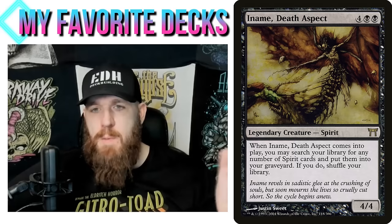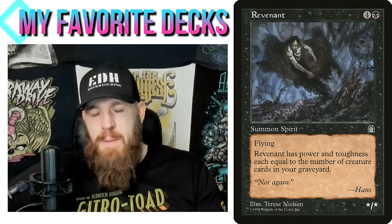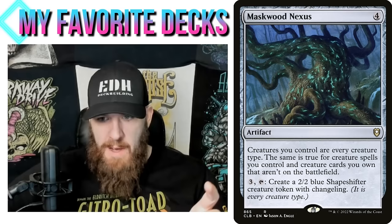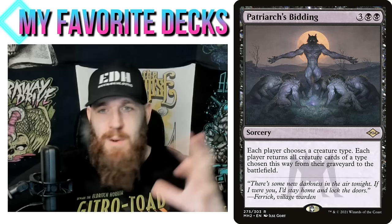Your commander comes into play and you go get any number of spirit cards and put them into your graveyard. For example, you can go get Revenant, which is a spirit, and if your graveyard is full of creatures, you reanimate it because there's a lot of reanimation in this deck — and now you have a flying 20/20 or 25/24 giant flying creature. You can also do the Maskwood Nexus thing, which makes all your creatures spirits, meaning your commander can get any creature out of your library.